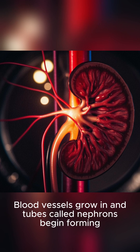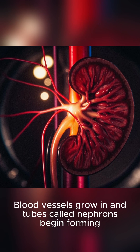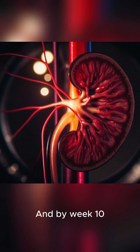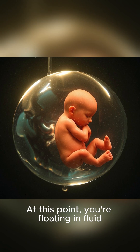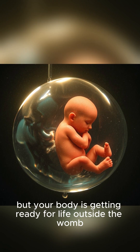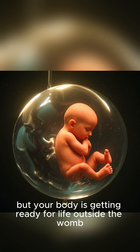Blood vessels grow in and tubes called nephrons begin forming. And by week 10, your kidneys are already filtering waste. At this point, you're floating in fluid, but your body is getting ready for life outside the womb.